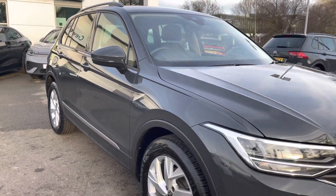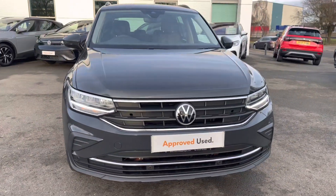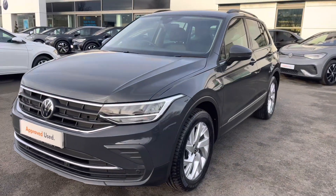Hi, I'm Jack from Crew Volkswagen and I'm going to show you around this approved used Volkswagen. This is the Tiguan Life finished in Urano Grey, featuring the 1.5 TSI petrol engine producing 130 PS with a 6-speed manual gearbox.